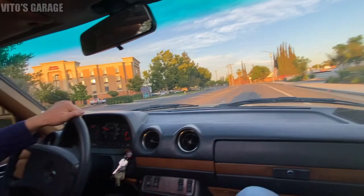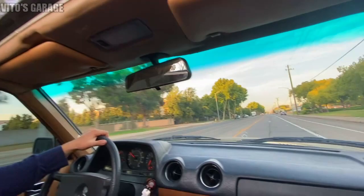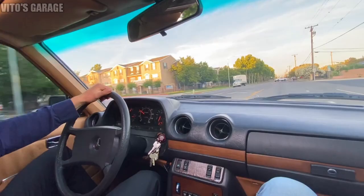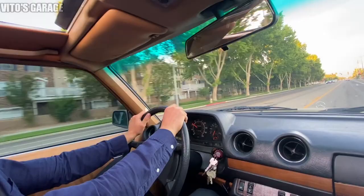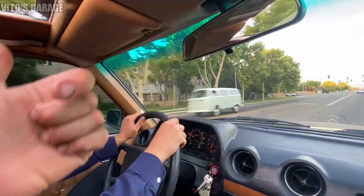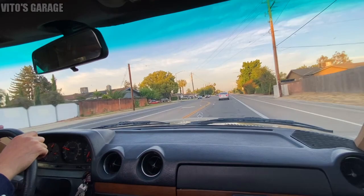I'm loving the sunroof on this W123 - that's all you need for a nice cruise. Just drive around, enjoy some relaxing music - that's all you need in life with a classic Mercedes. He used to live right in this area about four months ago - was doing a super minimalist lifestyle, saving around $600 a month on rent.